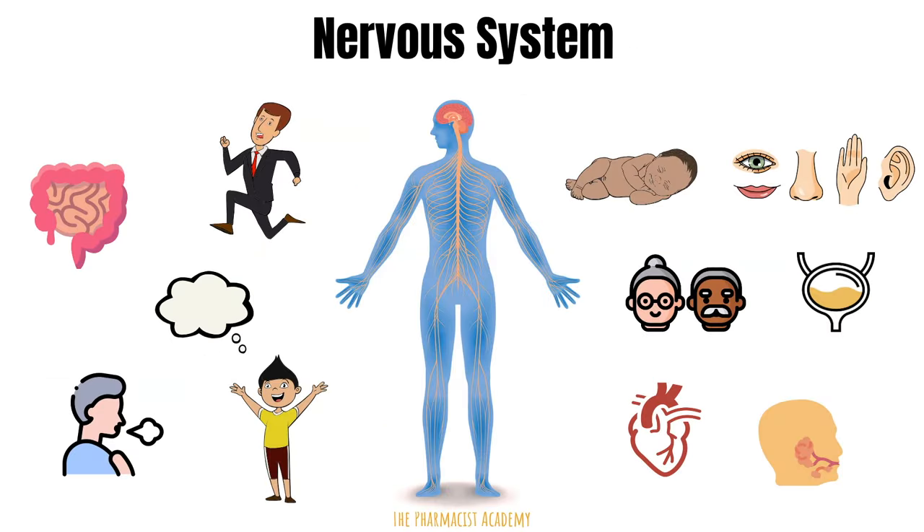Let's start with the nervous system. The nervous system is your body's command center. It originates from the brain and it controls everything — your movements, thoughts, memory, feelings, sleep, heartbeat, digestion. I mean everything.